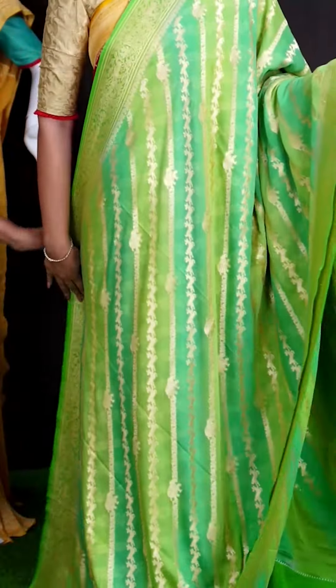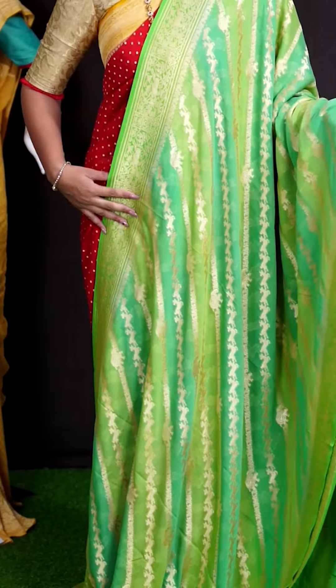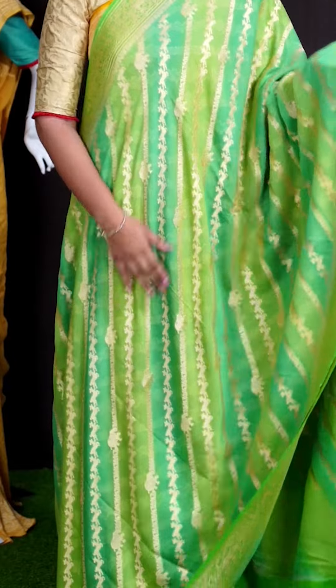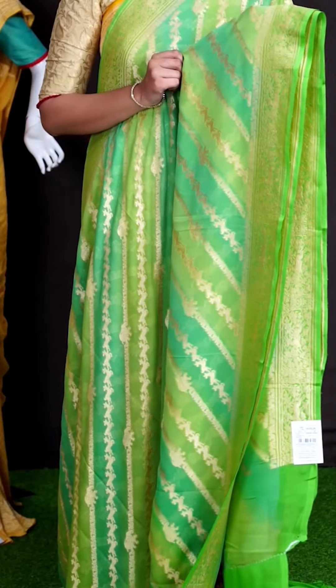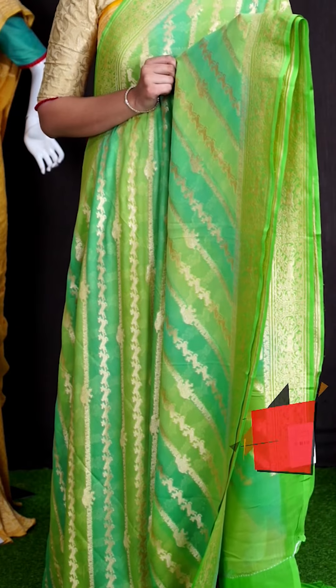Here we can see another pretty saree of pastel green and multi colors. On body, we got golden zeri cross line sticks with designer elephant and deer motifs. For border, we got golden zeri leafy florals with deer motifs designer border.